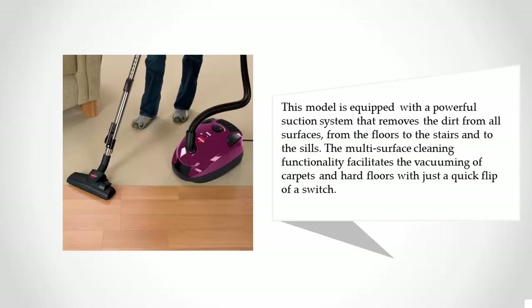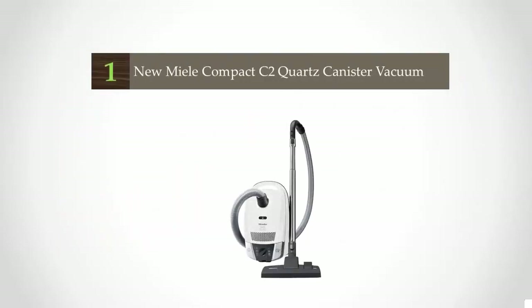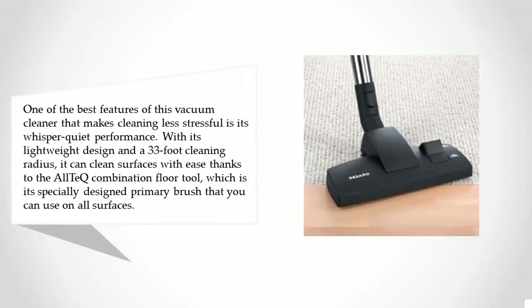The multi-surface cleaning functionality facilitates the vacuuming of carpets and hard floors with just a quick flip of a switch. Coming in at number one, one of the best features of this vacuum cleaner is its whisper-quiet performance. With its lightweight design and a 33-foot cleaning radius, it can clean surfaces with ease.